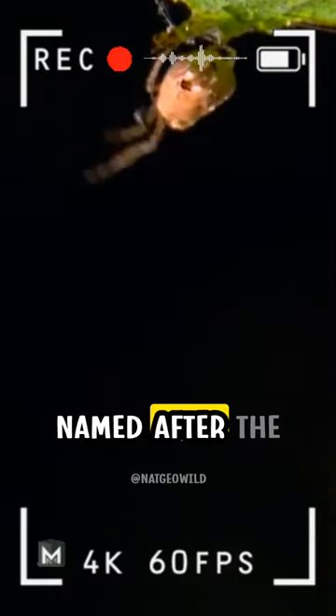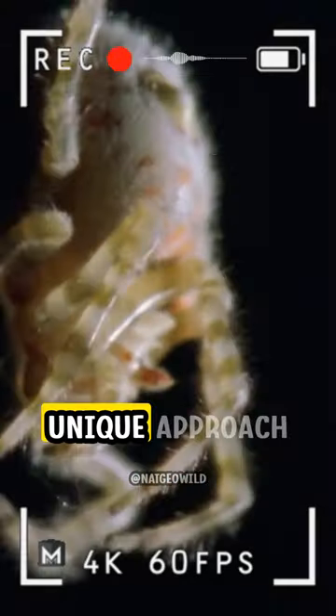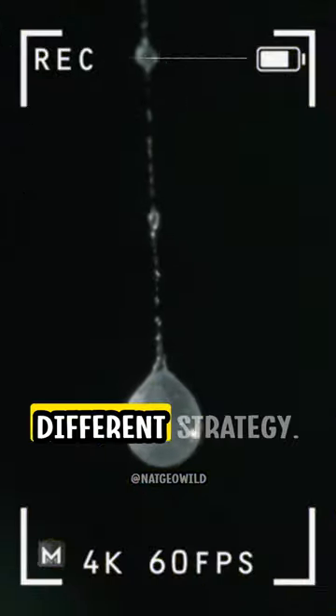This is the bolas spider, named after the Spanish word for balls. This orb-weaver spider takes a unique approach to hunting. Instead of creating a regular spider web, it has a different strategy.